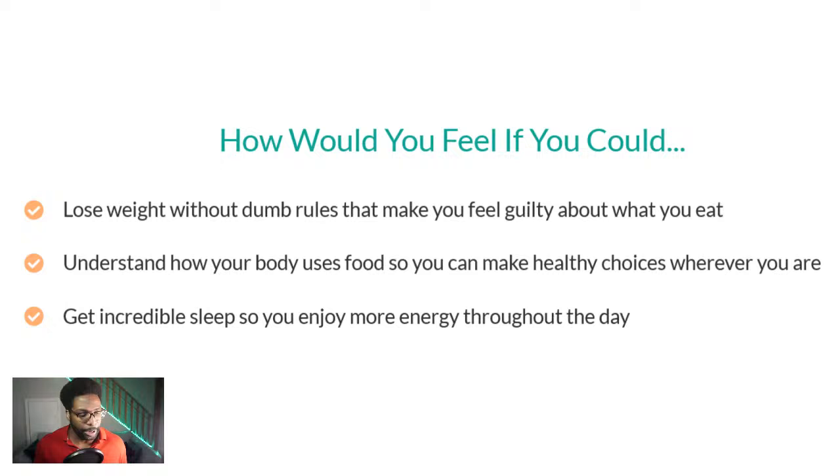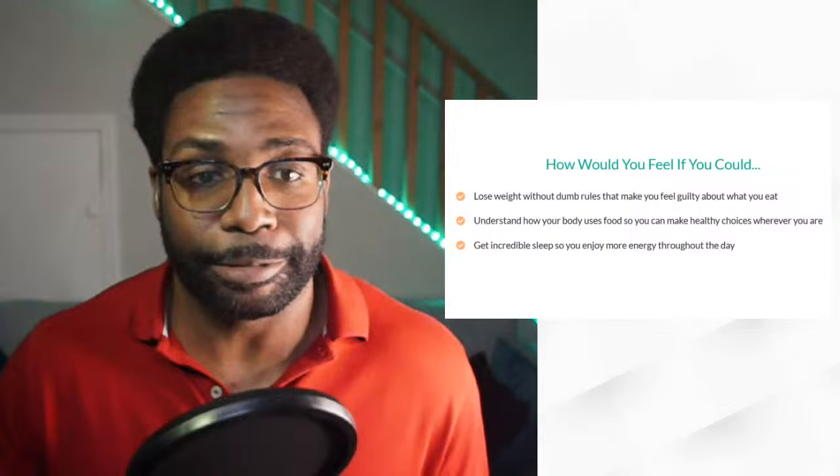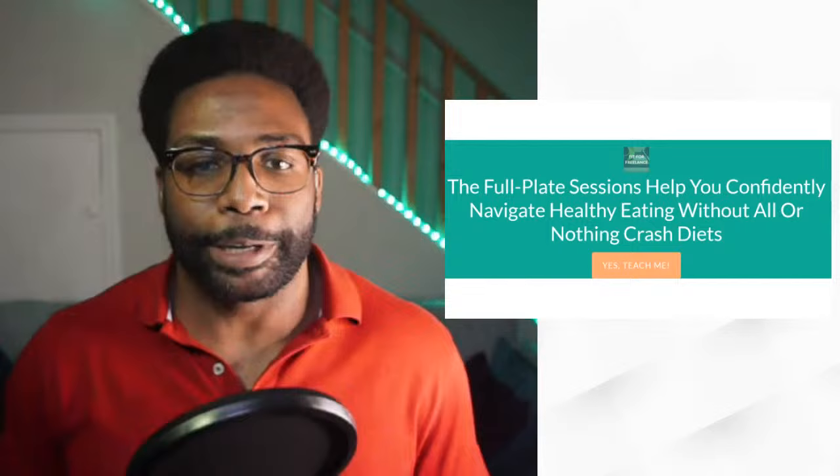Ask yourself: how would you feel if you could lose weight without dumb rules that make you feel guilty about what you eat? If you understood how your body uses food so you could make healthy choices wherever you are, get incredible sleep, enjoy more energy throughout the day — and especially stop wasting money on scam supplements like the Rice Hack, Alpilean, the Ice Hack, or any kind of hack they throw together to get your money. What we want to do is give you the fundamentals of healthy eating so you can take confident ownership of your path to freedom and fitness.